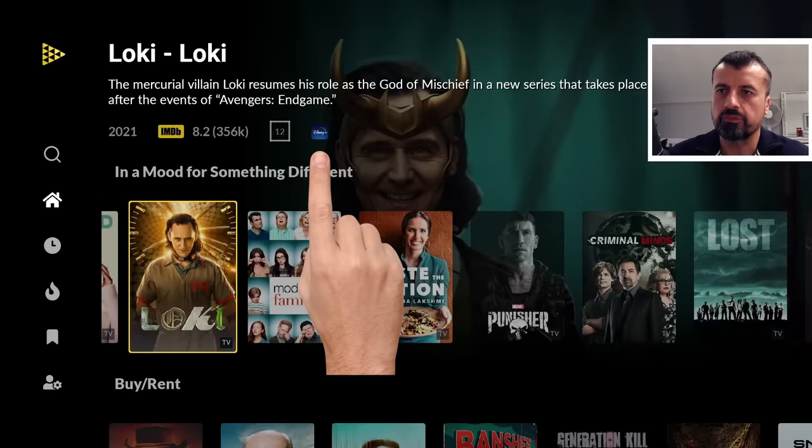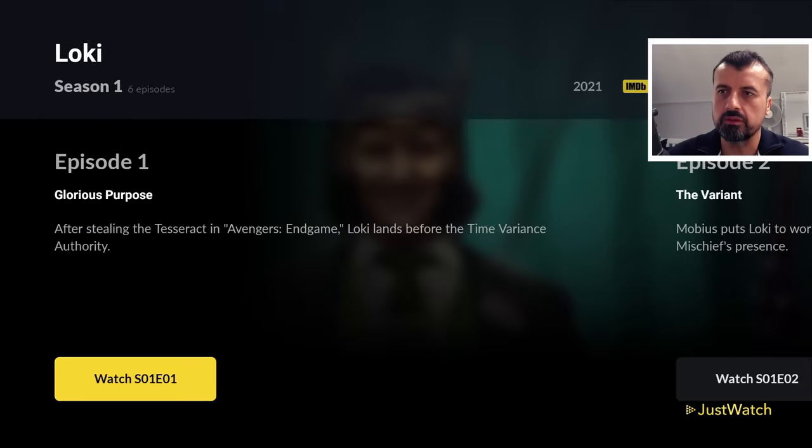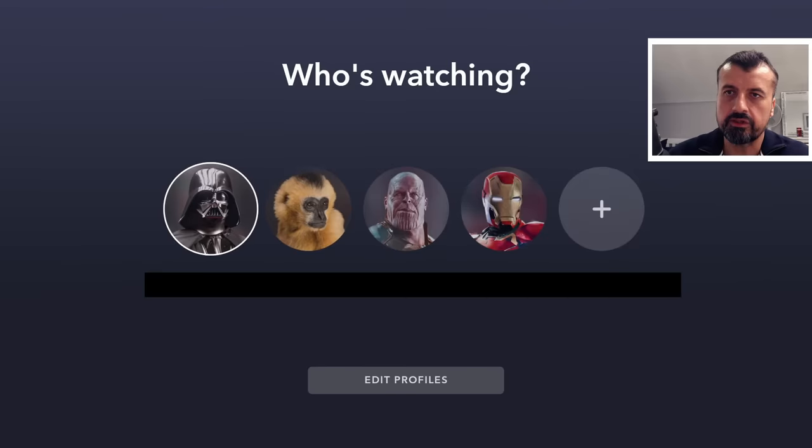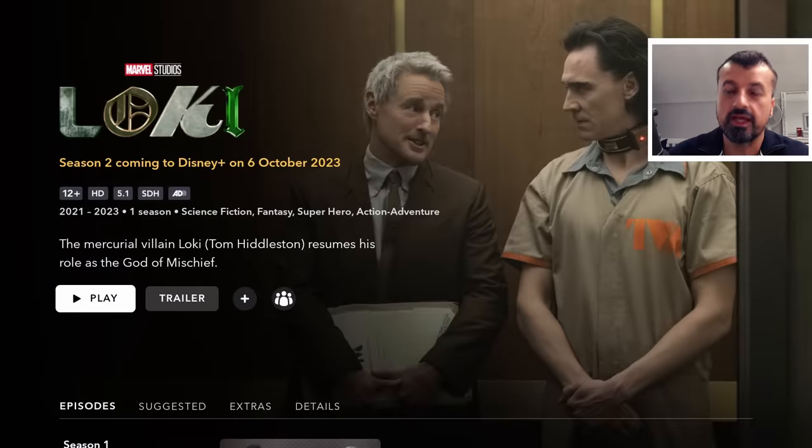If I want to watch something that's streaming on Disney Plus, I click on it, then click 'Watch Season 1, Episode 1.' This will automatically launch Disney Plus and take us straight to that content. After selecting my profile, we can see it does exactly that — no need to open 10 different applications. Through the single JustWatch application I can browse all those content libraries.